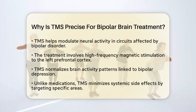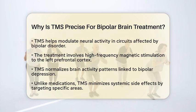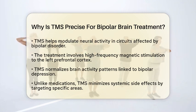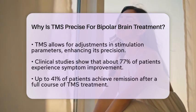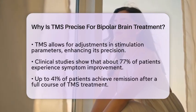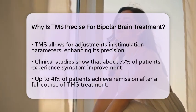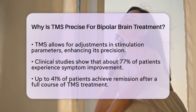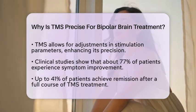Such flexibility enhances its precision and effectiveness. Clinical studies have shown that TMS can significantly reduce depressive symptoms in bipolar disorder. The response rates are impressive, with around 77% of patients experiencing improvement and up to 41% achieving remission after completing a full course of treatment.